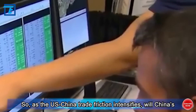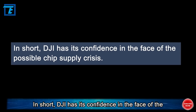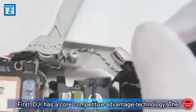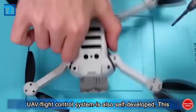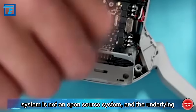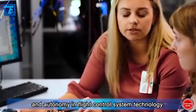As US-China trade friction intensifies, will China's UAV chips face the risk of supply chain disruption from overseas suppliers? DJI has its confidence in the face of a possible chip supply crisis. First, DJI has a core competitive advantage in technology — the rotor support chip for its flight control system is independently developed, and the core technology of the UAV flight control system is also self-developed. This system is not open source, and the underlying code is proprietary. Others cannot modify or learn its source code, which means DJI maintains independence and autonomy in flight control system technology.